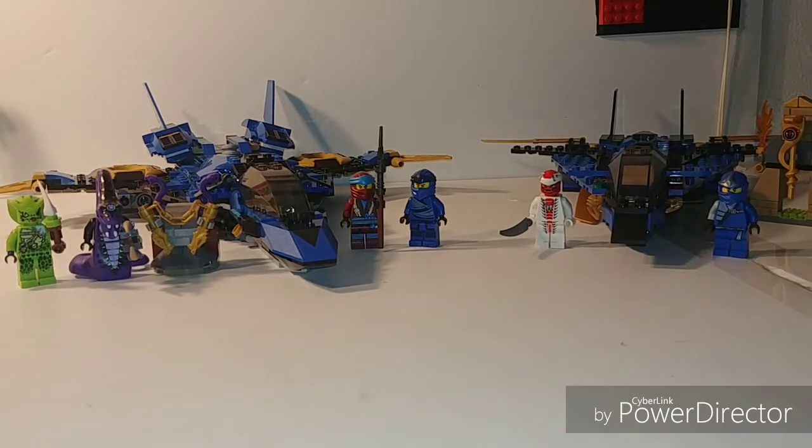We'll take a look at each of those and determine which Stormfighter is the best. I'm sure you guys have your own opinions — feel free to leave those in the comment section. Let's get on with this comparison.